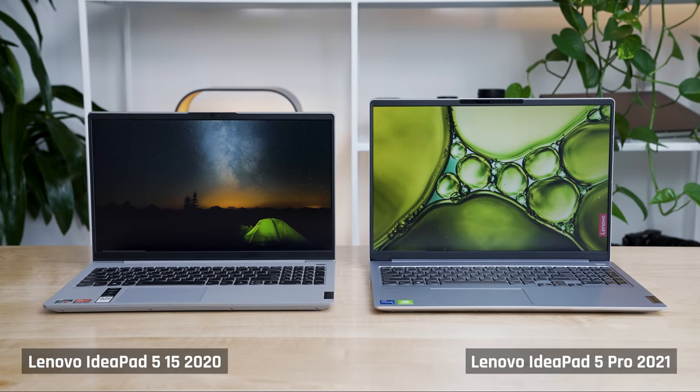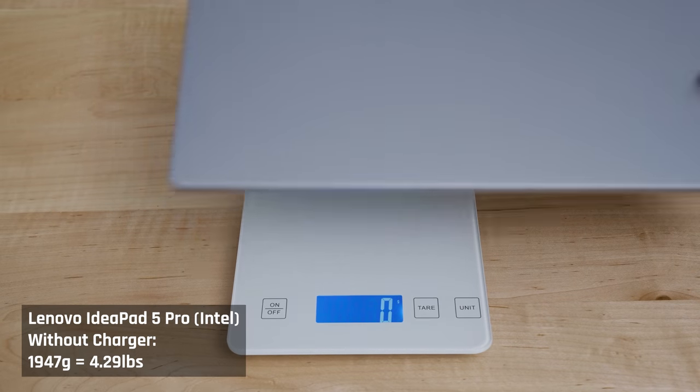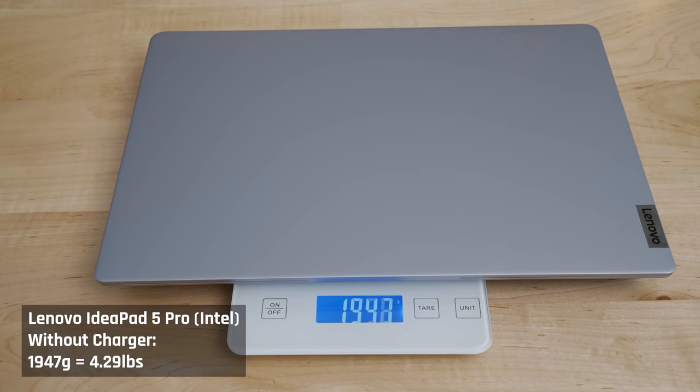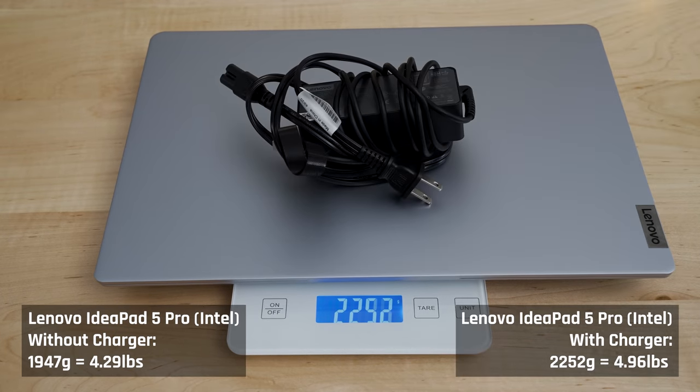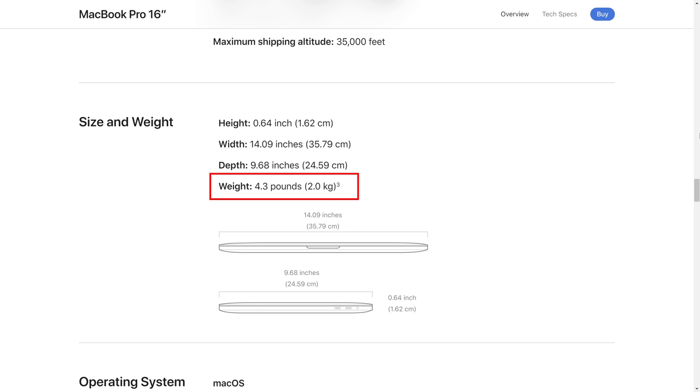There are minimal bezels around the display, and the laptop can be opened with one hand. One thing I did like a lot about the IdeaPad 515 from last year was how lightweight it was at 3.6 pounds. These new models are heavier, but then again the chassis is better quality. The Intel model with the MX450 weighed in at 4.3 pounds, and the AMD model with the GeForce 1650 at 4.4 pounds — in line with the MacBook Pro 16's weight at 4.3 pounds, so it's still not too bad.